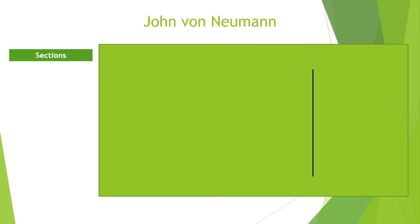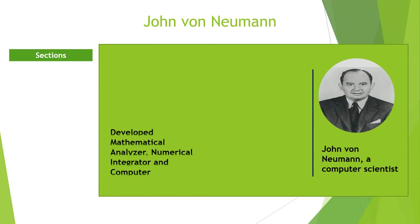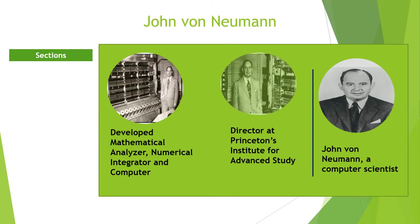The Von Neumann Machine. John von Neumann was a Hungarian-American computer scientist, engineer, mathematician, and physicist. He developed the MANIAC — Mathematical Analyzer, Numerical Integrator, and Computer — when he was a director at Princeton Institute for Advanced Study. The MANIAC was the fastest computer at that time.